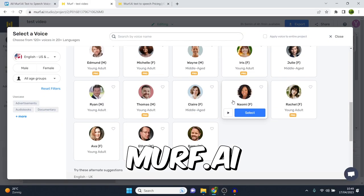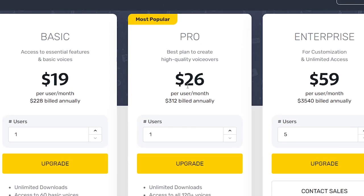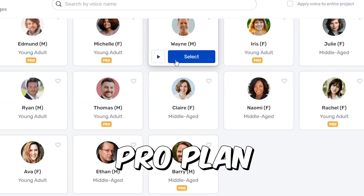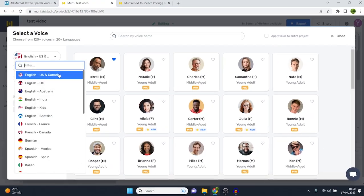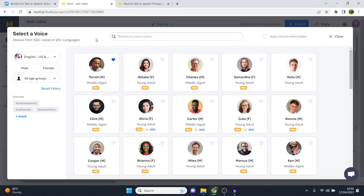In this video, I'm going to show you all of the Murph AI voiceovers. I did want you to know that for this, I did indeed buy the Pro Plan, so some of the voices that I'll show you come with the Pro Plan only. I'm going to show you all of them, including other languages and different accents as well. Let's just get right into it.